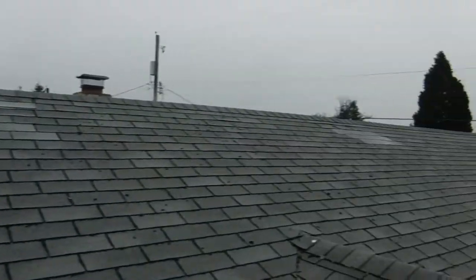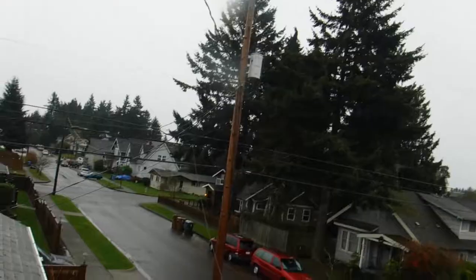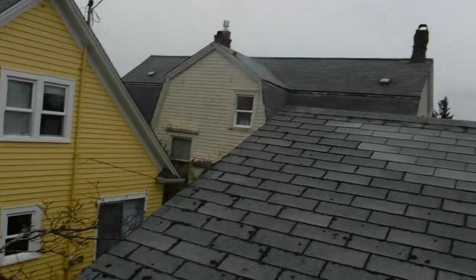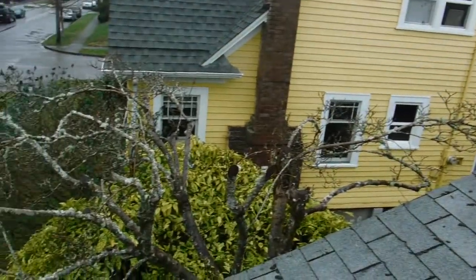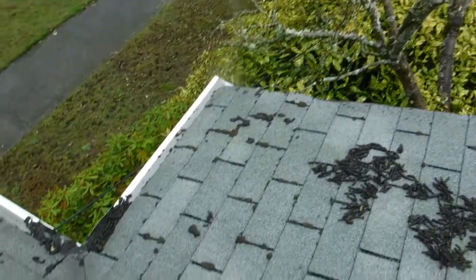What we have here is a basic roof here in Tacoma. As you can see, I pan around — the trees are very far away, no other trees nearby. Got this sad little cherry tree in this tiny little valley.